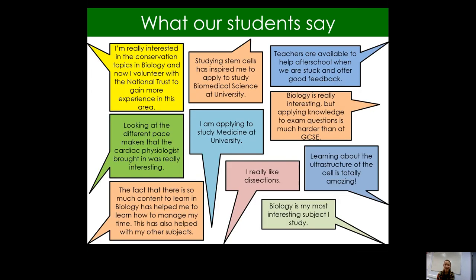Last thing from me: what do our students say? I could talk about biology all day — I think it's fab, so interesting. We have a great team and students love it here at Ralph Allen. I'll leave you to read some comments from our students about biology so far. Thank you for listening. We look forward to welcoming you to biology A-level at Ralph Allen, and please do get in contact if you have any questions at all.